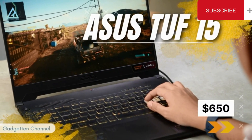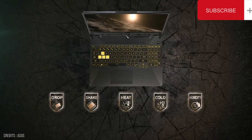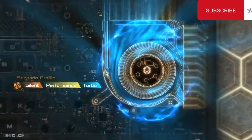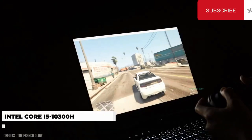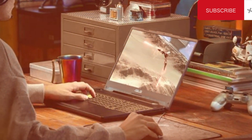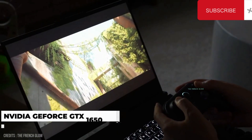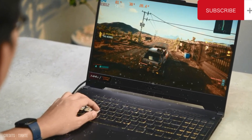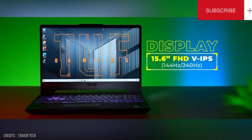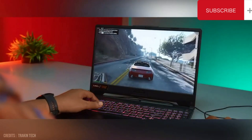Number 3: Asus TUF F15, $650. If you don't have much over $700 to spend but need a 1080p laptop that will allow you to play pretty much any game with no problems, this Asus gaming laptop is worth checking out. The TUF F15 is powered by the Intel Core i5-10300H processor with 4 cores and 8 threads. It also comes with the NVIDIA GeForce GTX 1650 graphics card, delivering stunning visuals and smooth gameplay. The display is a 15.6-inch Full HD panel at 1920x1080 — bright and crisp.